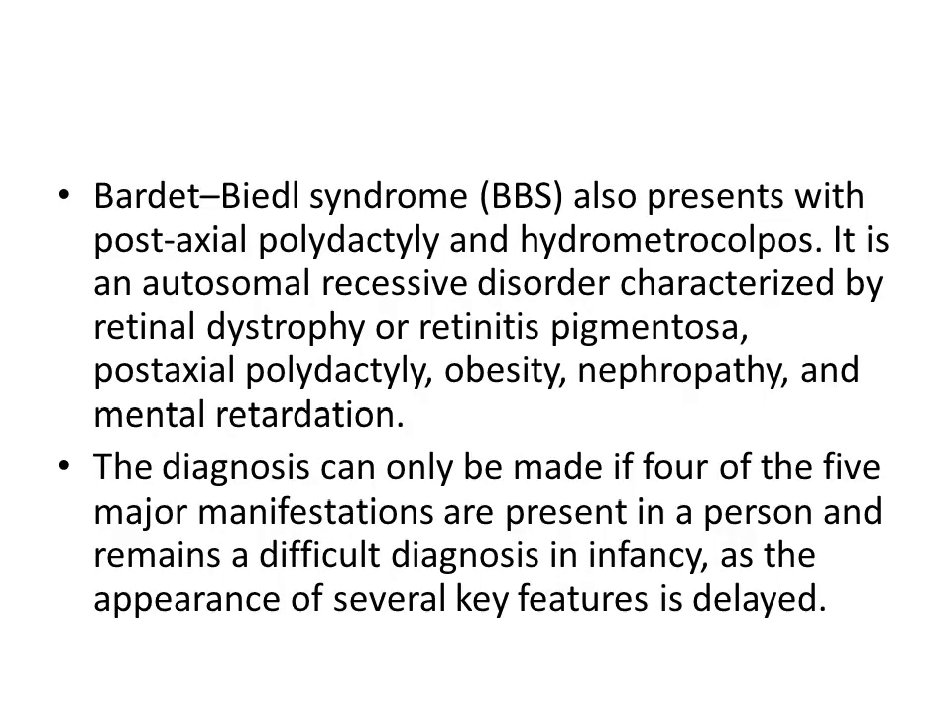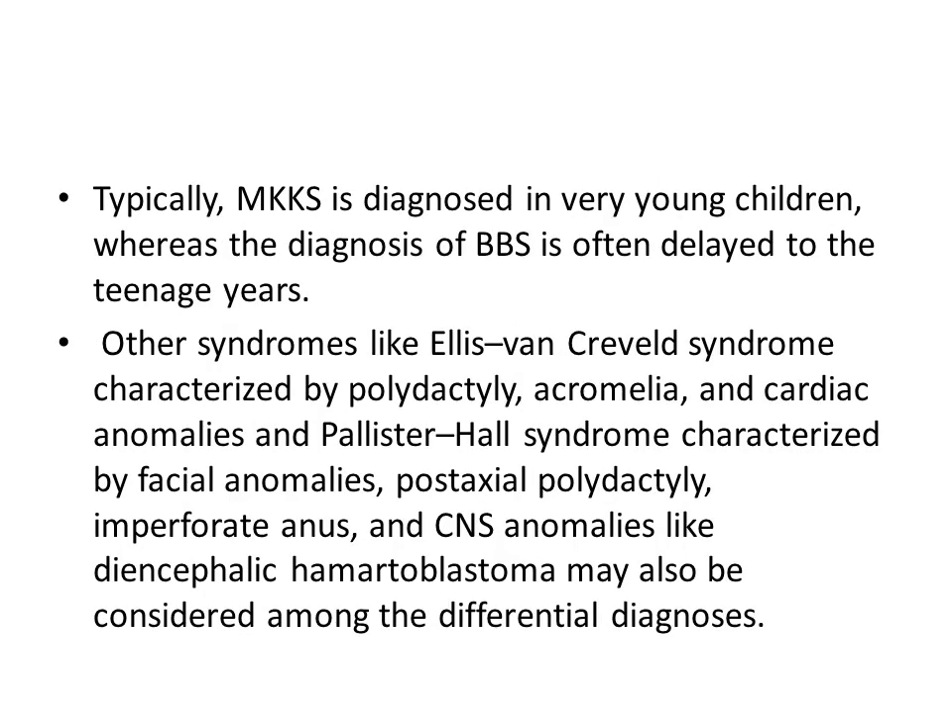Bardet-Biedl syndrome also presents with post-axial polydactyly and hydrometrocolpos. It is an autosomal recessive disorder characterized by retinal dystrophy or retinitis pigmentosa, post-axial polydactyly, obesity, nephropathy, and mental retardation. The diagnosis can only be made if four of the five major manifestations are present, and remains difficult in infancy as several key features are delayed. Typically, MKKS is diagnosed in very young children, whereas Bardet-Biedl syndrome diagnosis is often delayed to the teenage years.